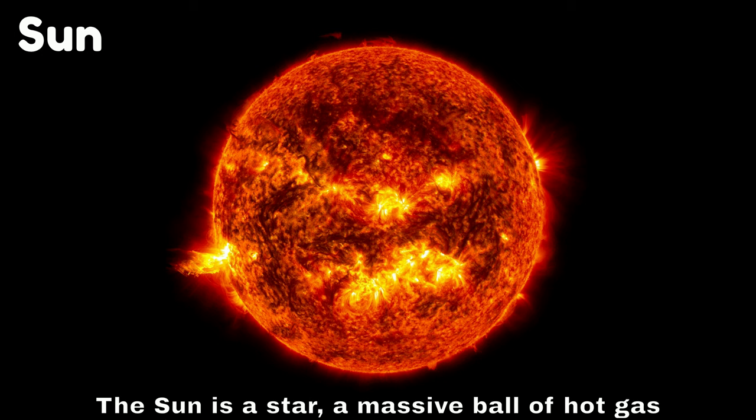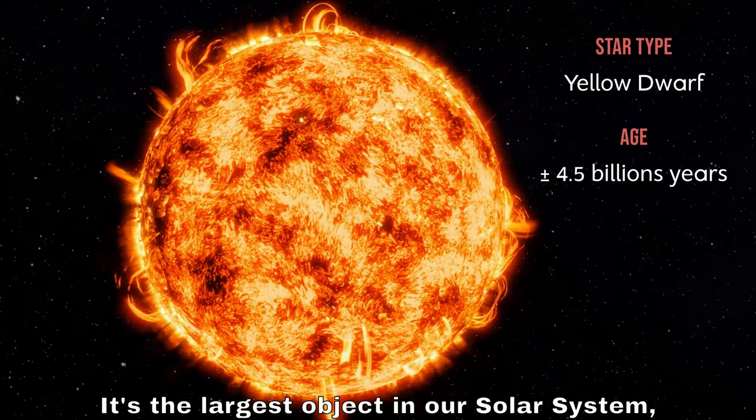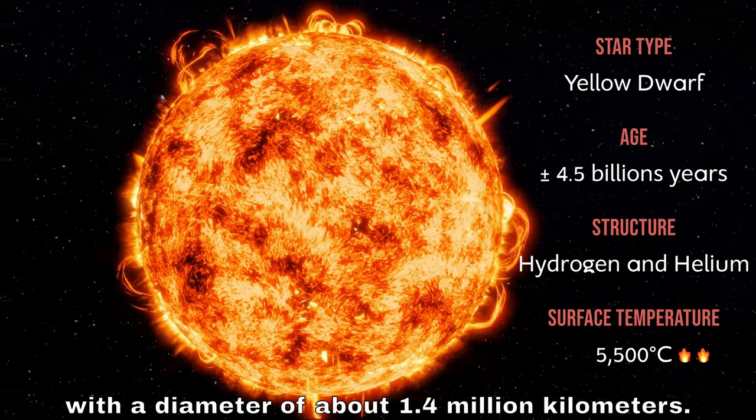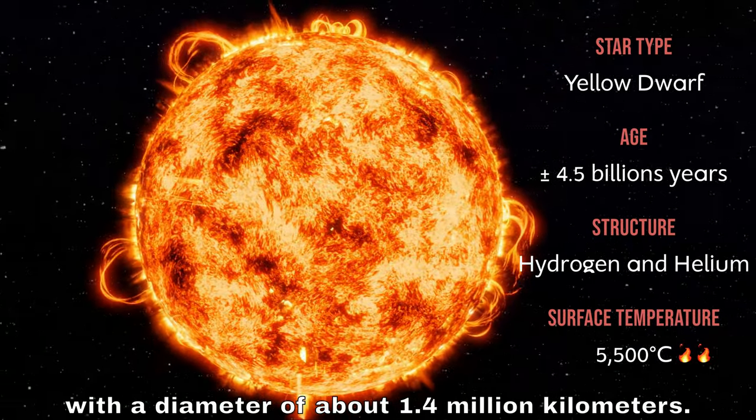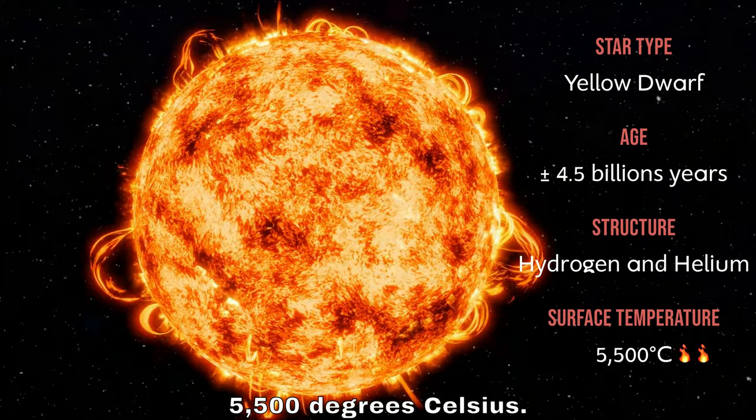The sun is a star, a massive ball of hot gas that produces heat and light. It's the largest object in our solar system, with a diameter of about 1.4 million kilometers. The temperature of the sun's surface is around 5,500 degrees Celsius.